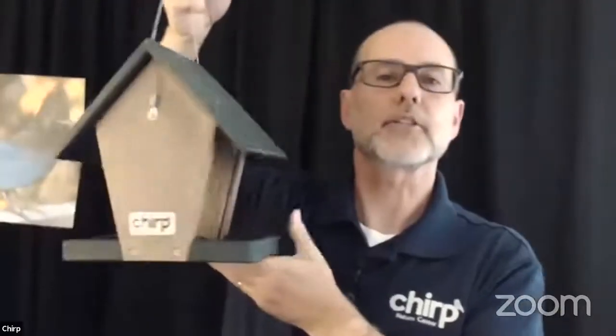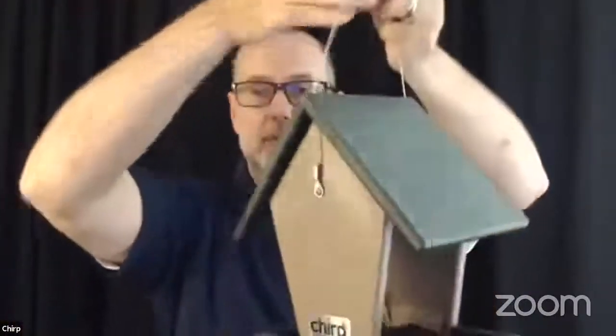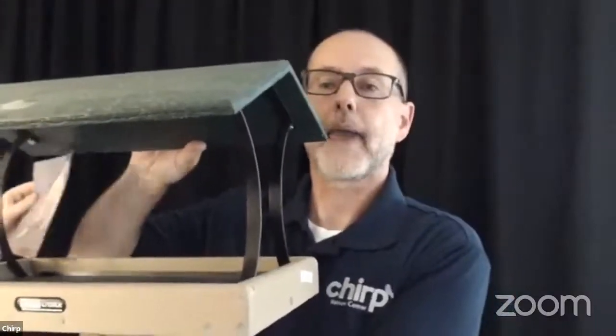A hopper feeder will attract this kind of bird plus a lot of others — they attract a wide variety, but a bird you might commonly see would be the Steller's Jay. For the platform feeder, it will attract a variety of different-sized birds. Here's a rather large, apparently well-fed dove that can pretty easily get on this platform — that's actually a mourning dove, another one you would see on this particular feeder.